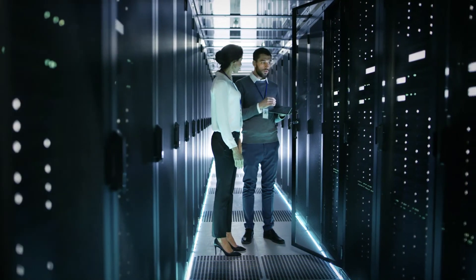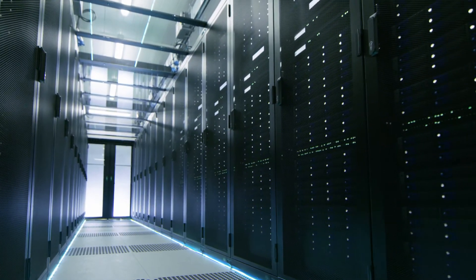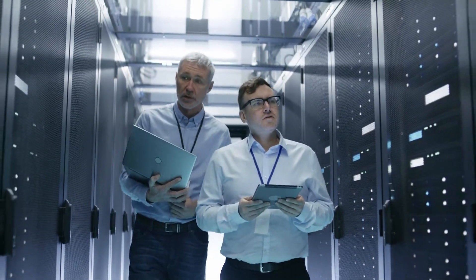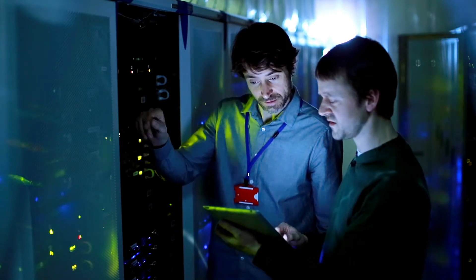To keep pace with innovations and modernize data center operations, businesses are embracing today's application-centric virtualized world. To deliver scalable application services in a safe, efficient way, you have to tightly integrate your virtualization technologies with security.